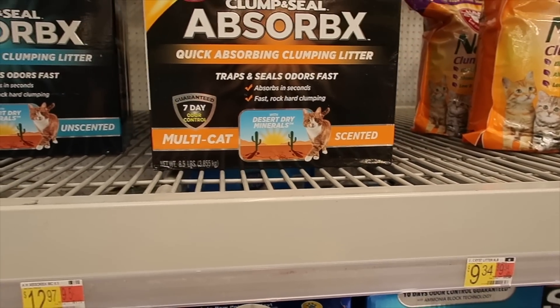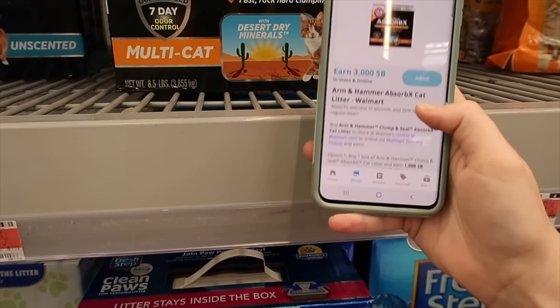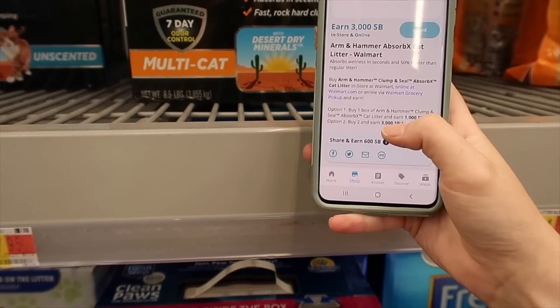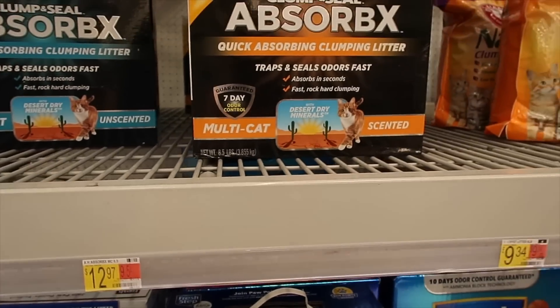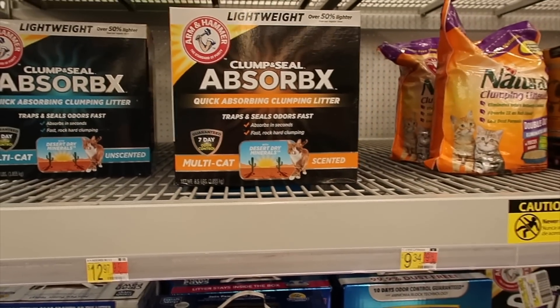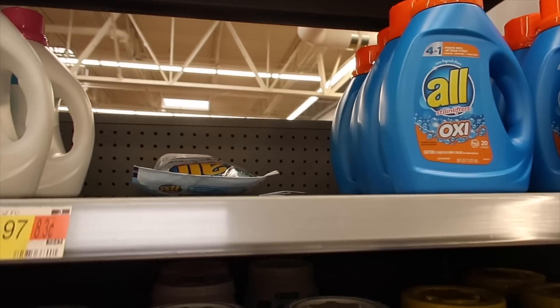Here we have Absorbix cat litter for $12.97. Buy two of them — you'd pay $25.94. But with Swagbucks you get 3,000 points, equivalent to $30 when you buy two, making your total a four-dollar and six-cent money maker. I am stocking up on cat litter!